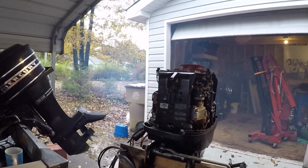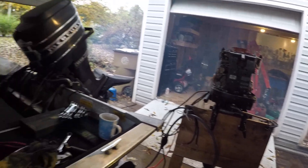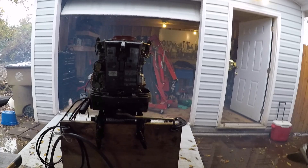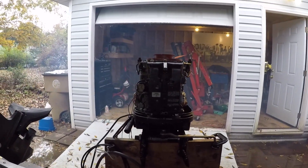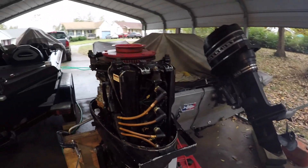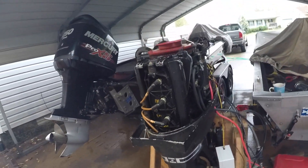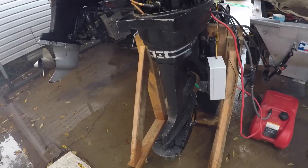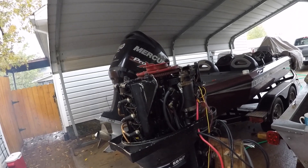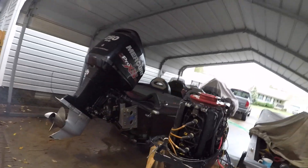Well, the audio most likely would be dead, but this thing runs! That's awesome. My neighbors probably hate me, but oh well. Yeah, she runs good - she's actually peeing. Everything. It's a complete motor, ready to run. Holy cow. I can't believe that deal.